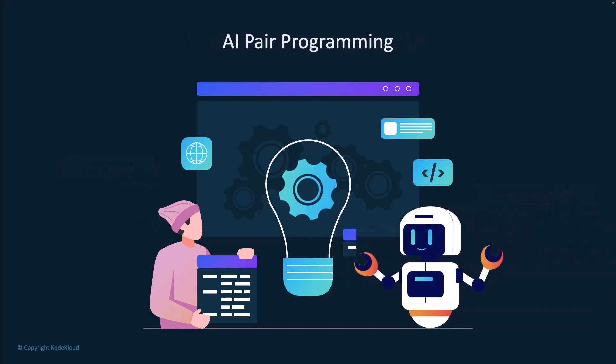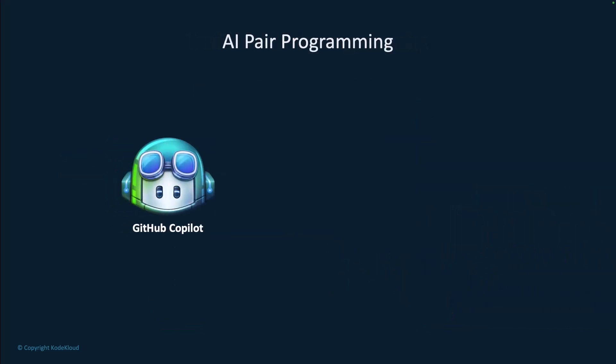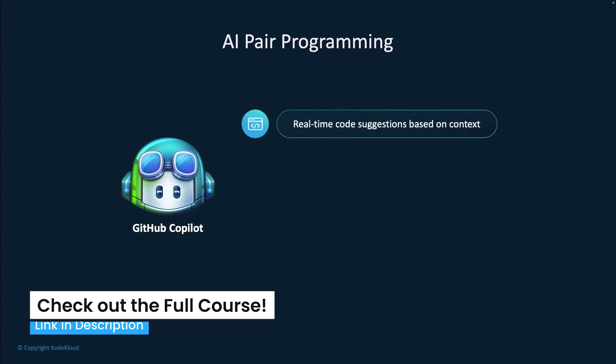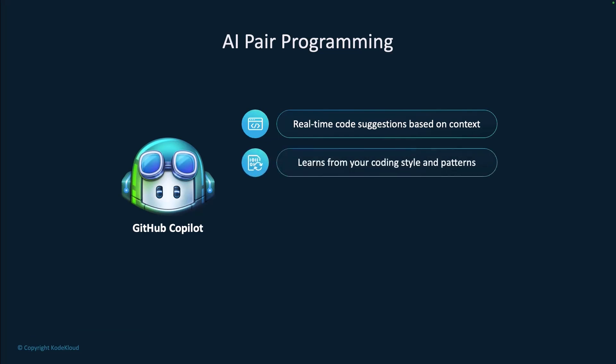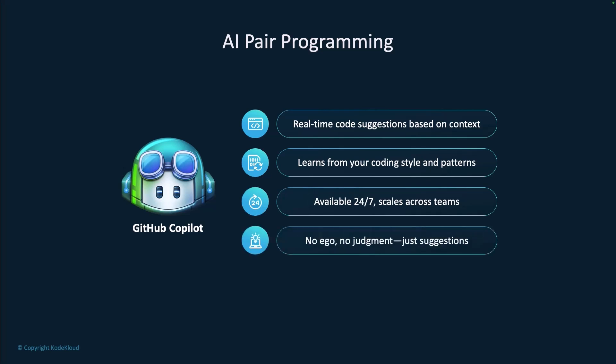AI pair programming transforms this traditional model. GitHub Copilot acts as your AI pair programming partner, offering real-time suggestions based on your context. Unlike human pair programming, it's available 24/7 and it scales across entire teams. Most importantly, it offers suggestions without ego or judgment, so you're always in control of accepting or rejecting its input.